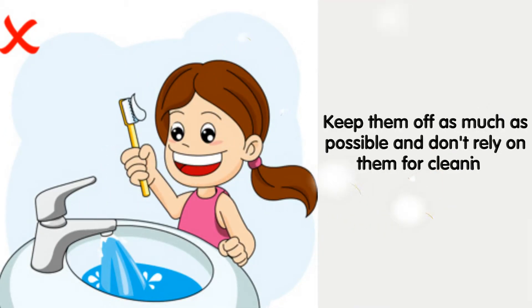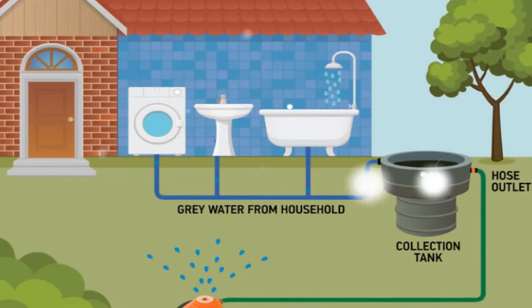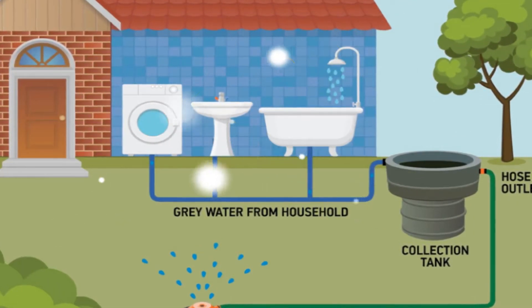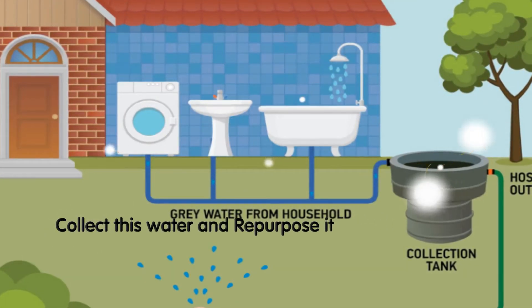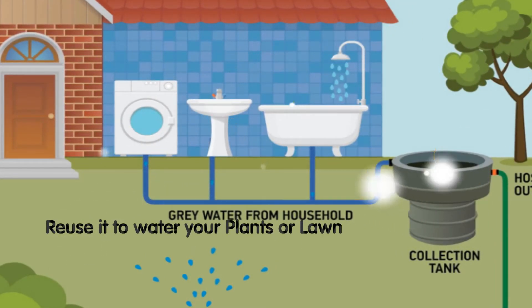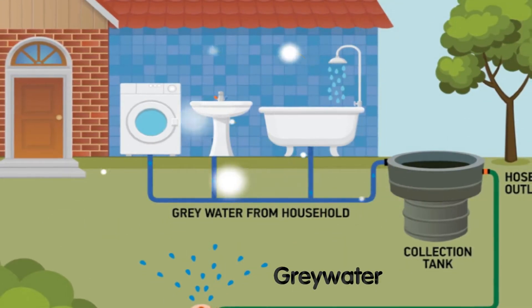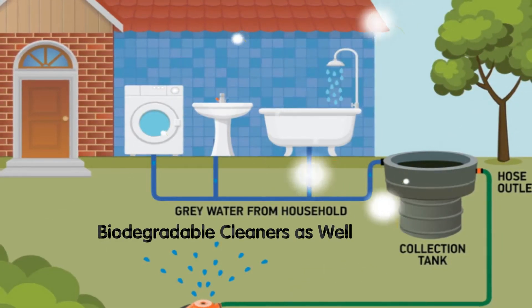Collect unused water for reuse. A lot of wasted water comes from showers, air conditioners, and similar sources. You can often collect this water and repurpose it — place a few containers under the water to gather it, then reuse it to water your plants or lawn. Water from utilities is called grey water. If you plan on using it, use biodegradable cleaners as well.